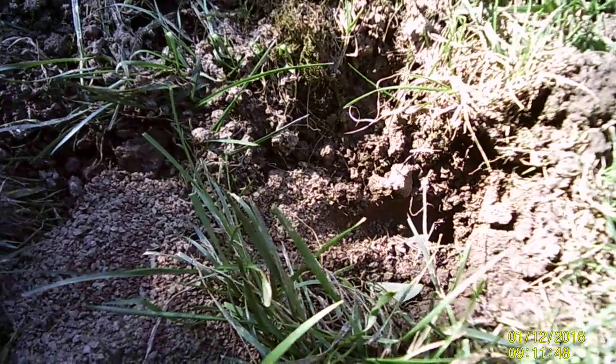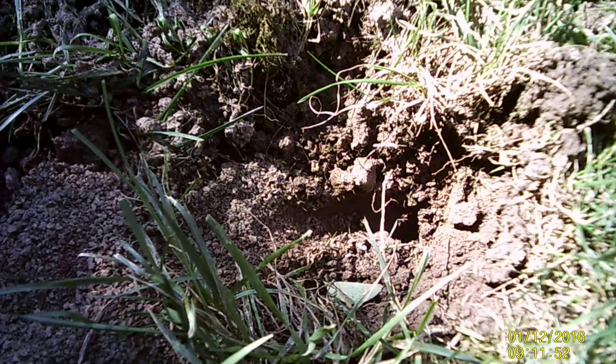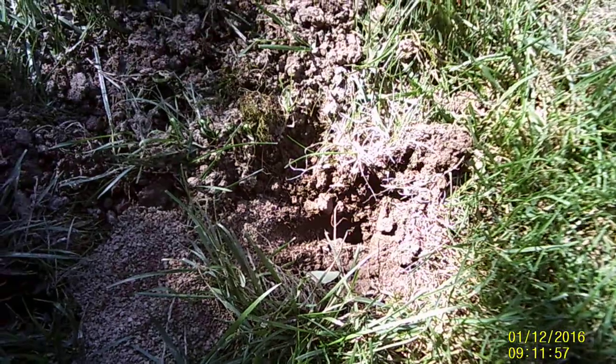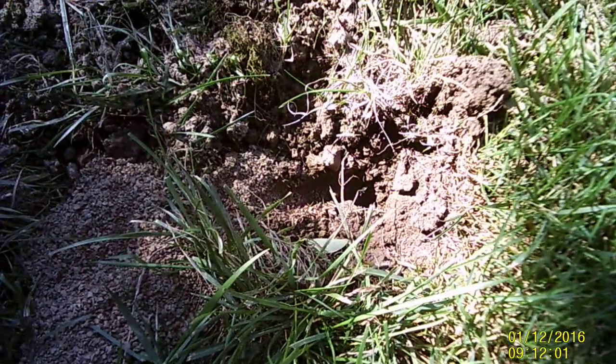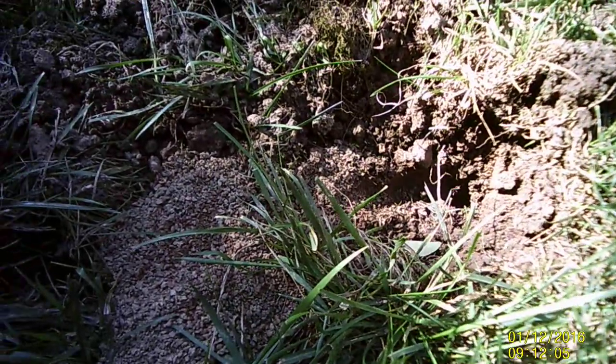This is where the cicada killers make a hole and bury their eggs with a paralyzed cicada. And lo and behold, along came an armadillo and probably dug up the cicada and any eggs and had a nice dinner.